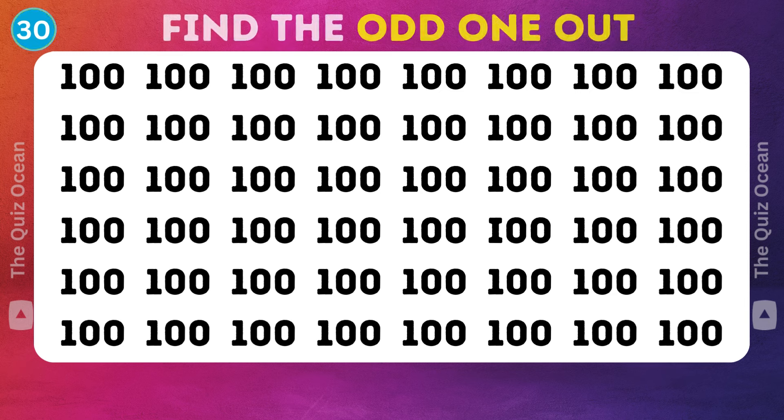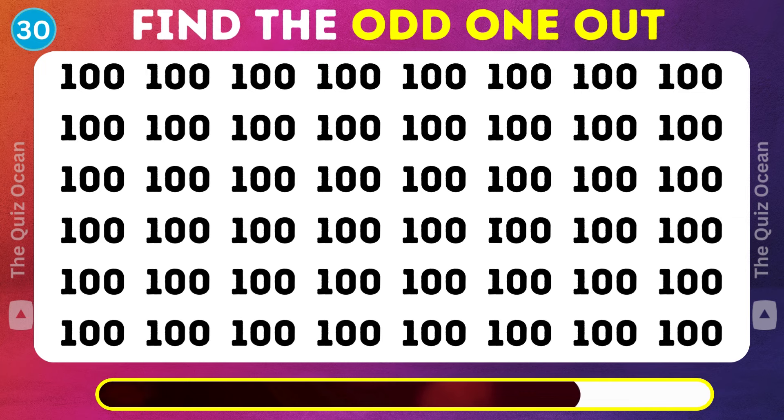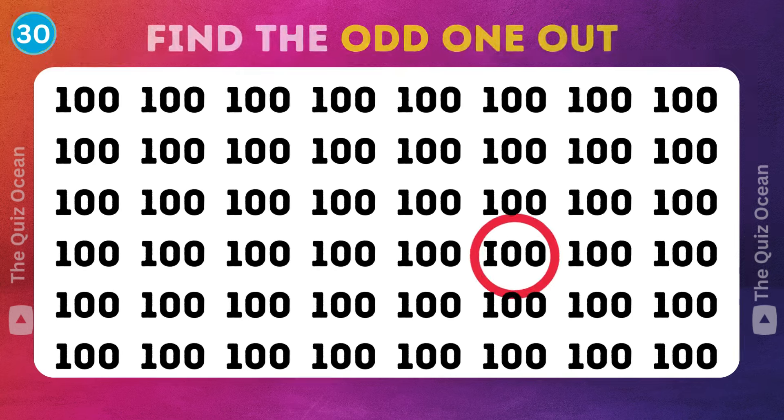Moving on. A final challenge — can you find the odd one out? Congratulations.